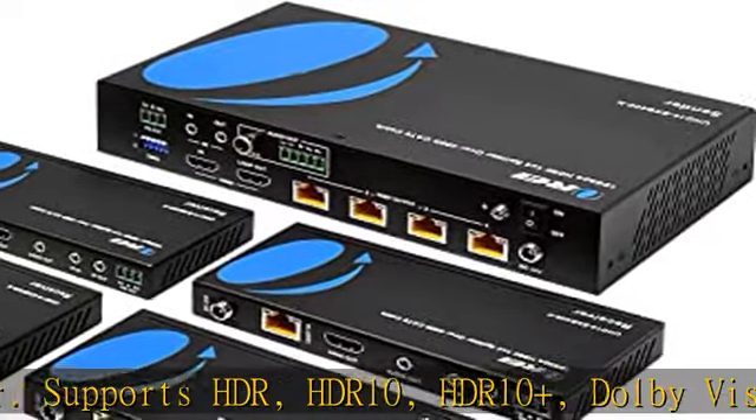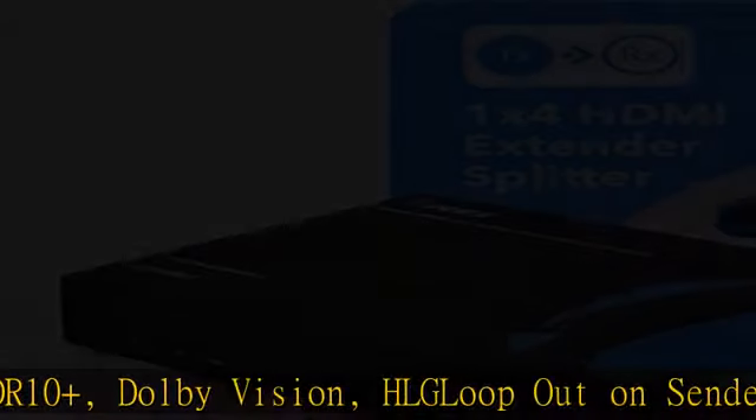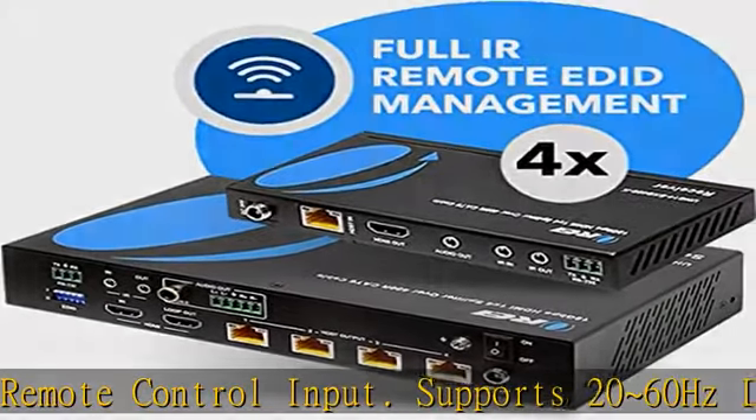HDR gives you higher contrast and vivid colors. Supports DTS-HD, Dolby TrueHD, 7.1CH digital audio, and all other HDMI standard formats. Plug and play setup without any software installation.